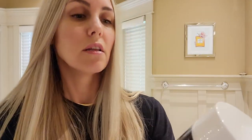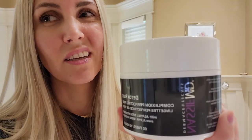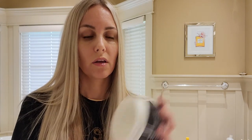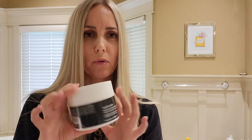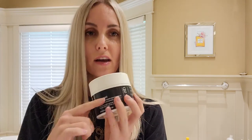I also got this Nassif MD product in a FabFitFun box — he's that guy on one of those TV shows. These are detox pads with salicylic acid, glycolic acid, and lactic acid, supposed to renew your skin. The application is very nice — just a pad you use after washing your face. I thought they were good, but I don't know the price, so I can't gauge if I'd recommend them. They are convenient and I think they work well.